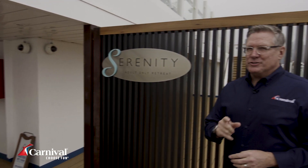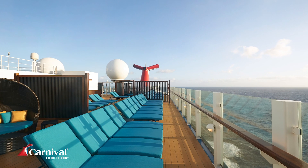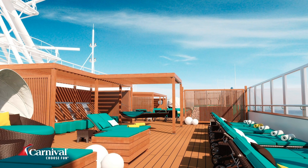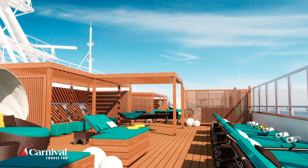Fun for the entire family, but when adults are ready to get away, this is the spot for you. Serenity spans three decks, has comfortable chaise lounges, oversized umbrellas, bar service, and whirlpools. This is awesome, and it's included in the cost of your fun ship cruise.